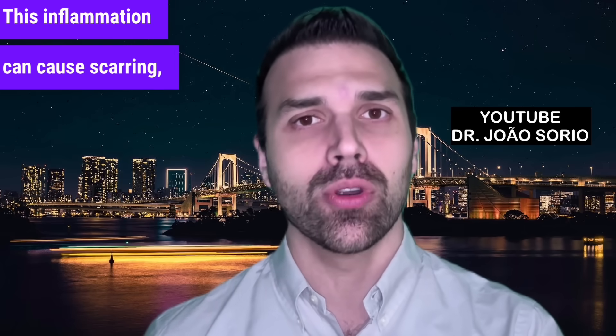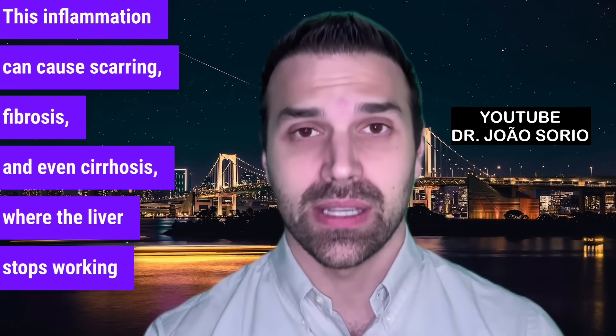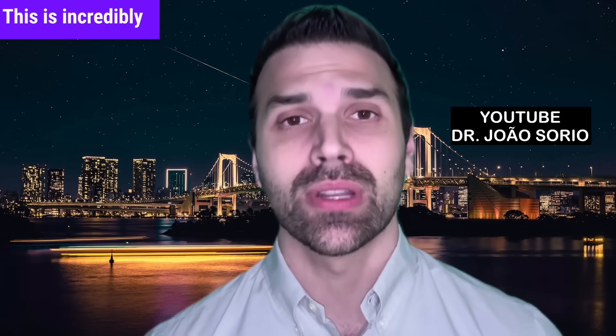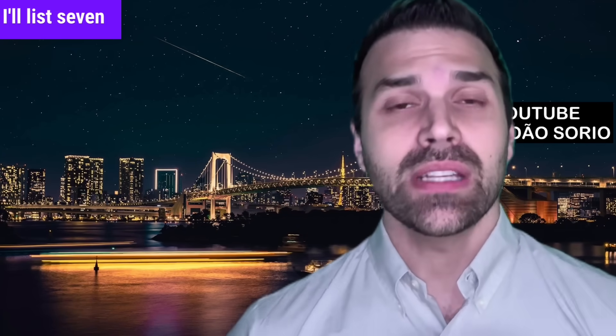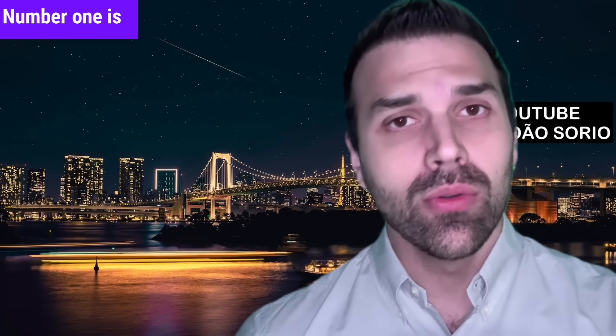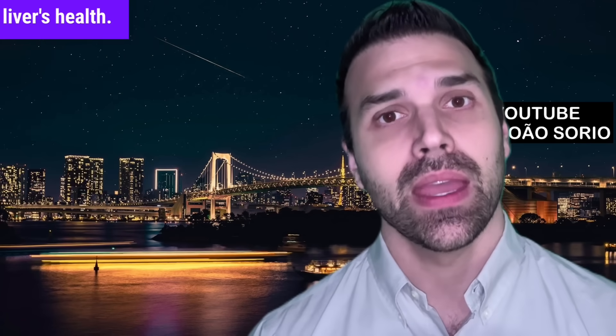This inflammation can cause scarring, fibrosis, and even cirrhosis, where the liver stops working properly. And if that's not enough, it also raises liver cancer risk. This is incredibly important, folks. I'll list seven food types you need to be very careful with. Number one is the most harmful, and I'll explain it in detail so you can better protect your liver's health.